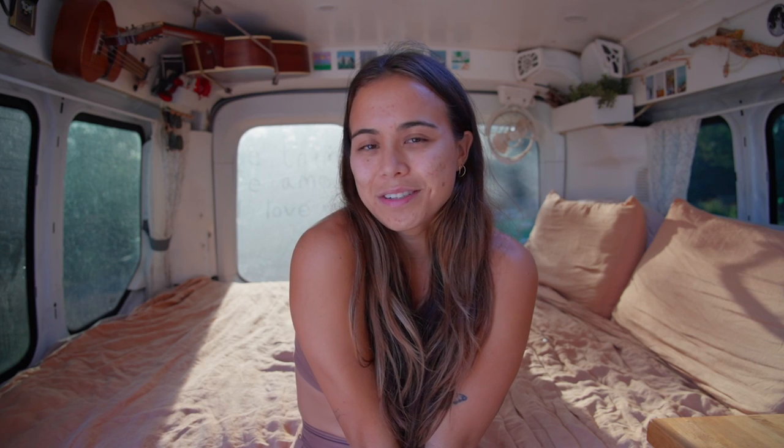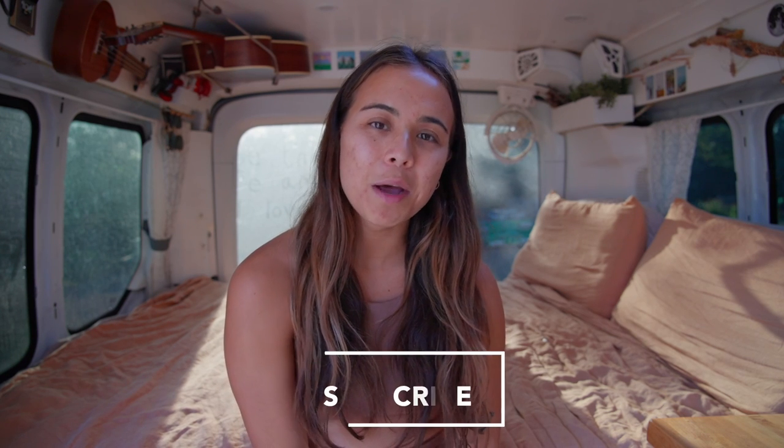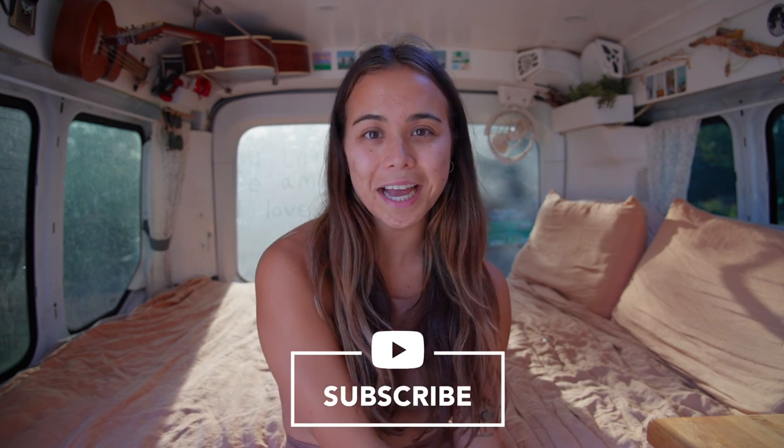That wraps it up for the first episode of the Asia series. I'm so excited to bring you guys along on this adventure and explore Asia — Japan, Indonesia, Thailand, Vietnam, Singapore — it's going to be so amazing. It wouldn't be possible without you guys so thank you so much. If you enjoyed this video please like because it really supports my channel, and subscribe because I'll be posting every single Sunday while I'm traveling through Asia.